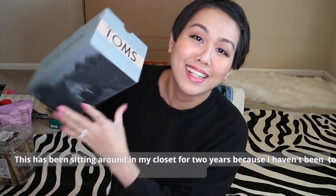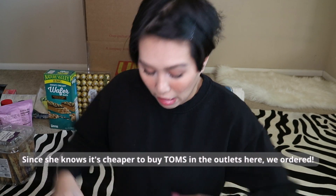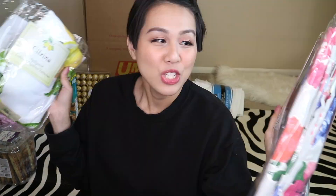These shoes have been in the closet for two years because I thought I'd be going back to the Philippines. My mother is a fan of Tom's shoes, and since she knows they're cheaper at the outlet, she placed an order.